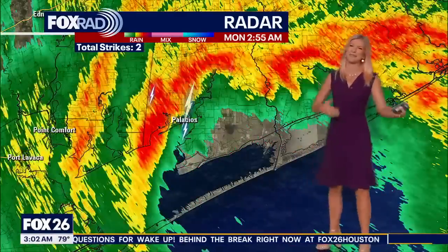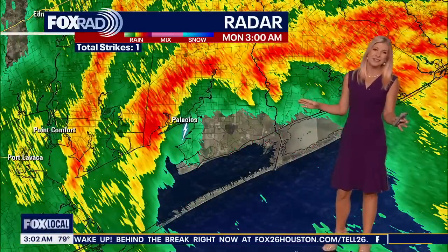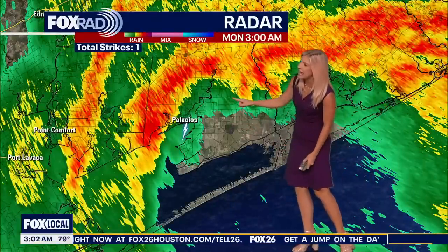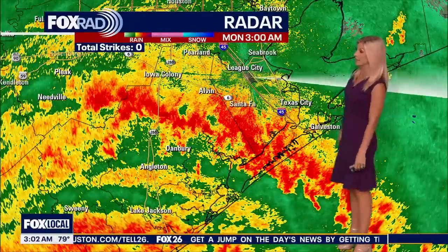There are a few lightning strikes out toward Palacios, but just two or three — not a ton, not enough to indicate severe weather. It's just right where the edge of the center of the storm is.